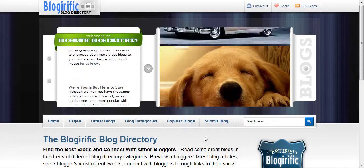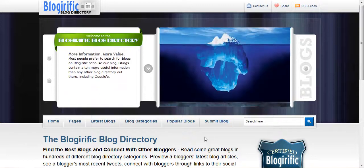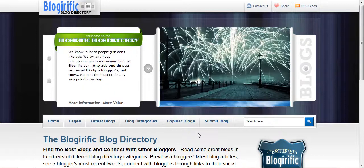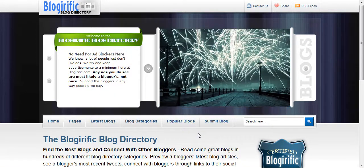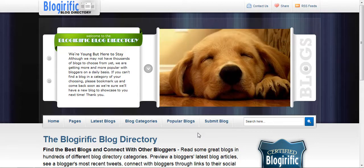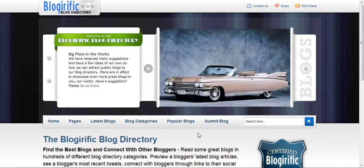Today I wanted to show you another example of a great site running the phpld or PHP Link Directory script. The site is called Bloggerific, that's bloggerific.com, and you can see right from the start on the homepage they have a nice little content scroller that really has that web 2.0 effect and makes you interested in looking to see what else they have here.